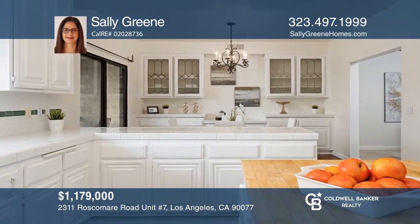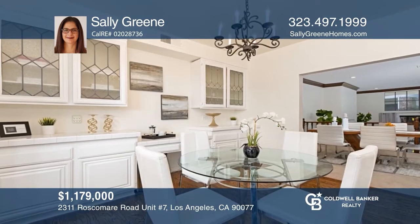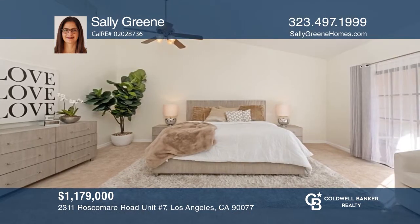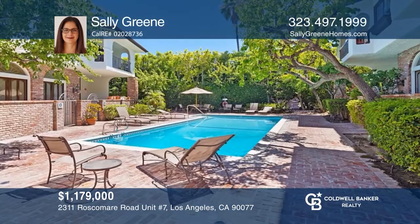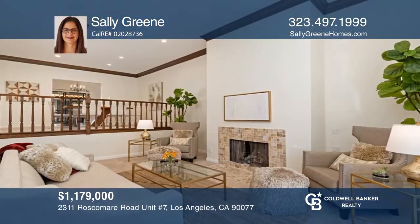This three-bedroom, two-and-one-half bath townhome is within a prestigious gated community. It offers high ceilings, private patios, a fireplace, and a step-up dining room. The kitchen has a center island and a breakfast bar. The master suite boasts a fireplace and a balcony overlooking the courtyard with a pool. Don't wait! Schedule a tour with Sally Green before it's too late.